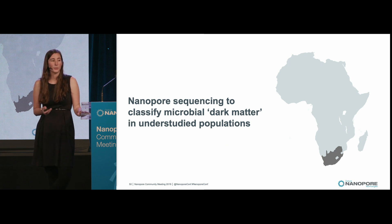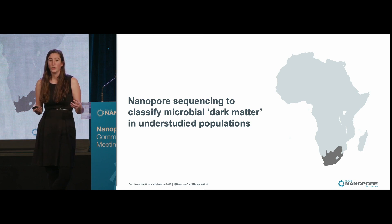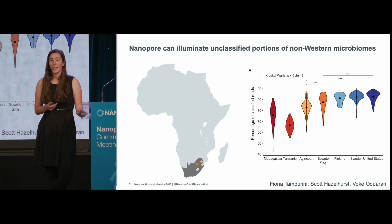Finally, I'd like to give you a brief vignette about some very new research coming out of our lab, where I've been using Nanopore sequencing to classify new microbial dark matter in populations that have been traditionally understudied in the microbiome space. We have a longstanding collaboration with a team in South Africa to study two different communities: one in Soweto and one in Agincourt — a more urban and more rural community, respectively. We've been curious what the microbiomes of these South African women look like, as South Africa is a country in transition into a much more developed state.